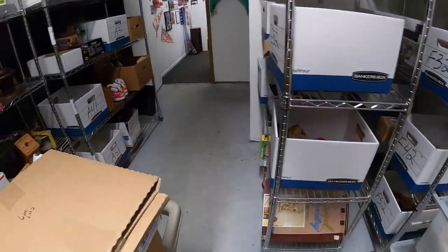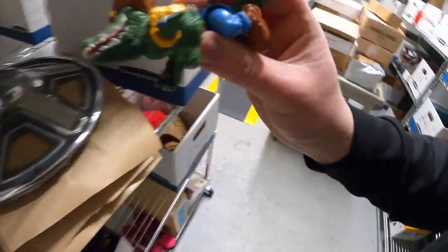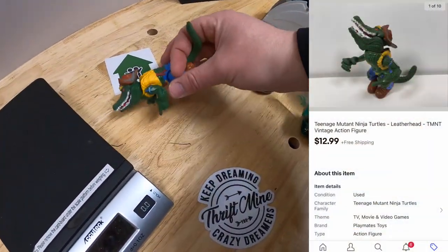Next is a Ninja Turtle action figure — Leatherhead. That sold for $12.99 free shipping. That action figure is going out to a viewer named Mike. He says: 'Hey John, my wife and I have really enjoyed your channel and have learned a lot. Could we get some stickers and a shout out? Mike is Arkansas Oddities and Crystal is Treehouse Treasures.' Mike and Crystal, thank you guys both so much for the support. I'll definitely throw in some stickers for you.